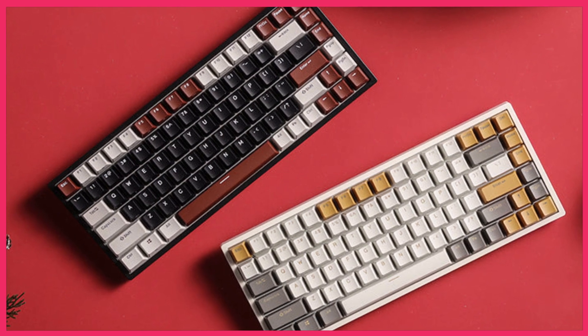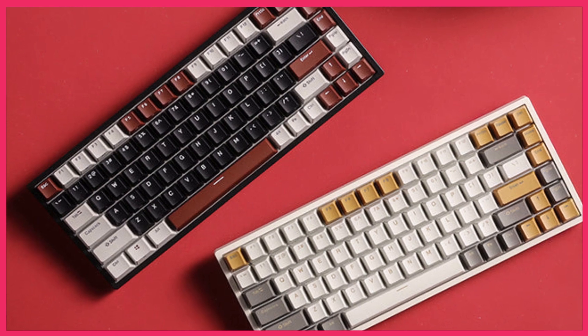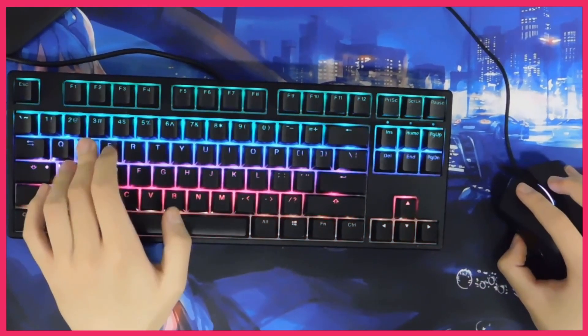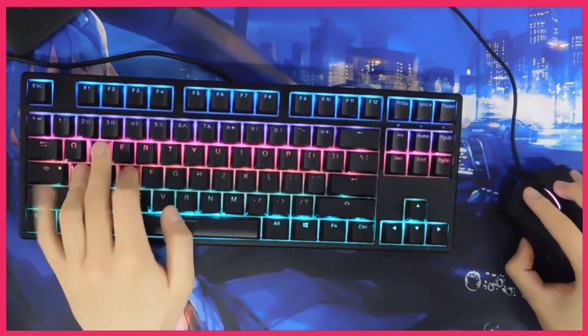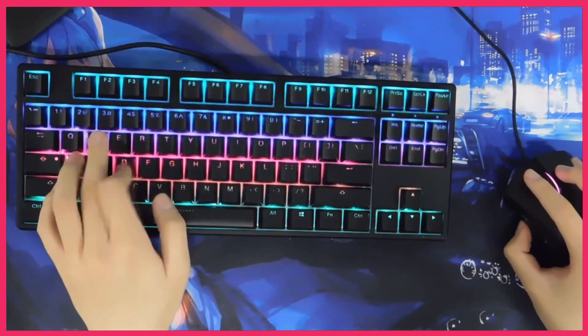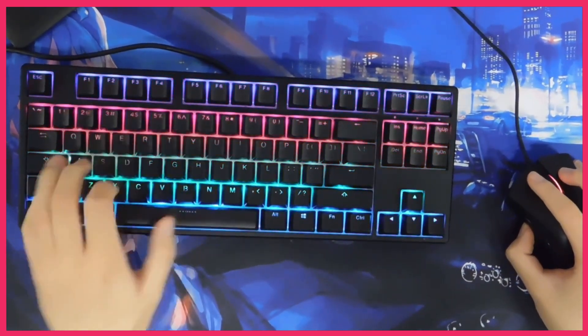Introducing the RK Royal Kludge RK84 Wireless Keyboard, the latest innovation in compact productivity and gaming peripherals. With its 75% compact layout, the RK84 strikes the perfect balance between functionality and portability. Ideal for both work and play, this keyboard offers a seamless typing experience without compromising on comfort.